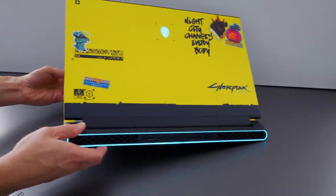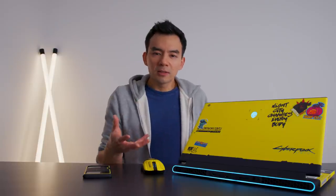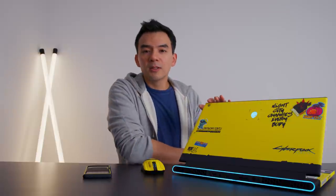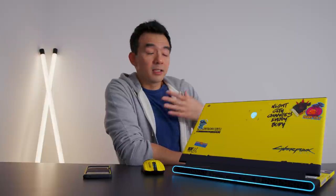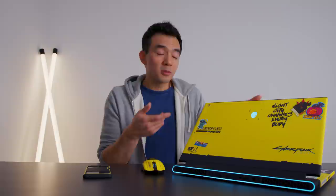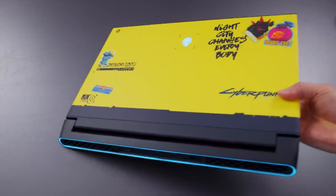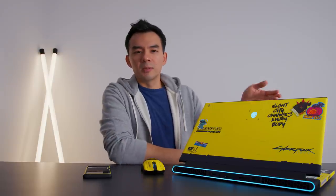It's a pretty cool limited edition device. I don't know exactly how much more expensive these are from their regular devices — I can't imagine it being a crazy surcharge. But it's a pretty unique-looking device. Unfortunately, it did not come in a special edition box or any special packaging, and there are no special edition wallpapers either. It's just the skin on the device, but you get a really powerful, limited edition, cyberpunk-themed laptop.